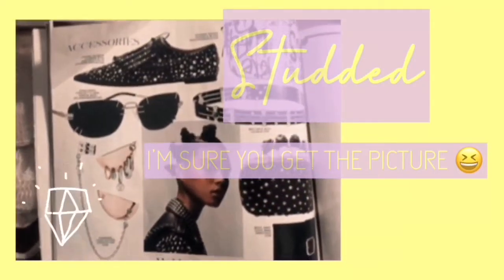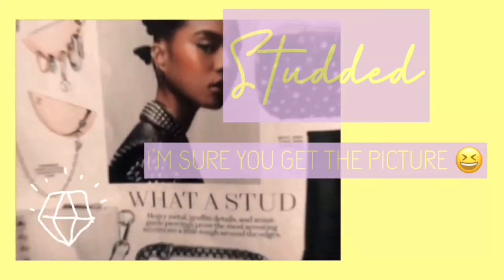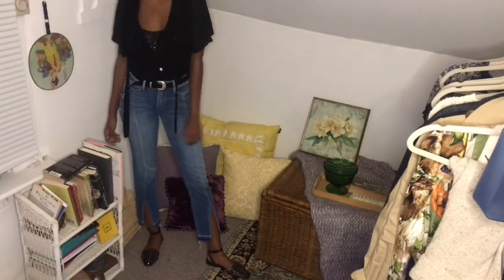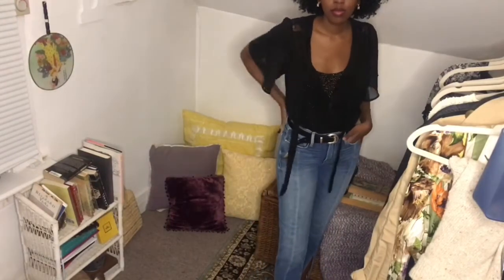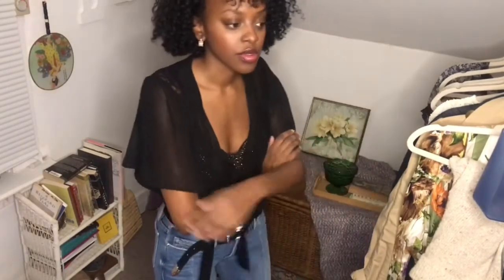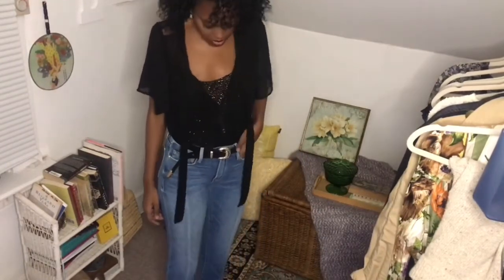The next trend I saw in the magazine was studded — really cool embellishments with a little punk flair. For this look I paired my Frame denim jeans with a flutter sleeve chiffon top from Forever 21, and underneath I put a really sparkly top I found thrifting. I also added a thrifted black and gold belt and some really cool shoes from Charlotte Russe that I actually got back in college.